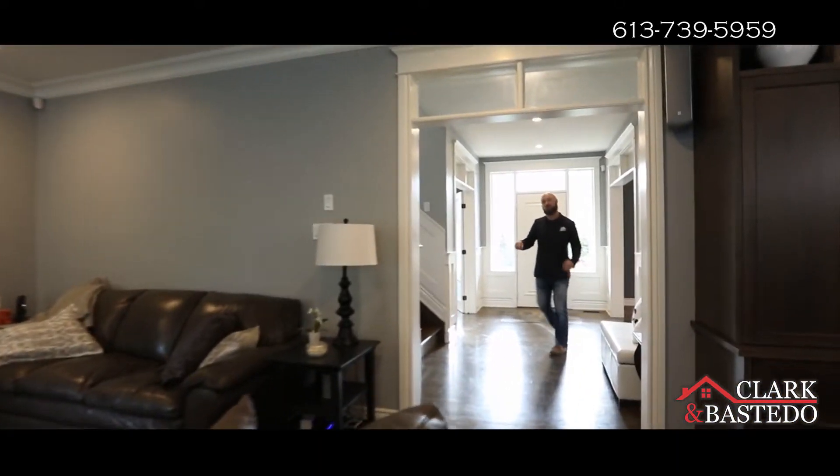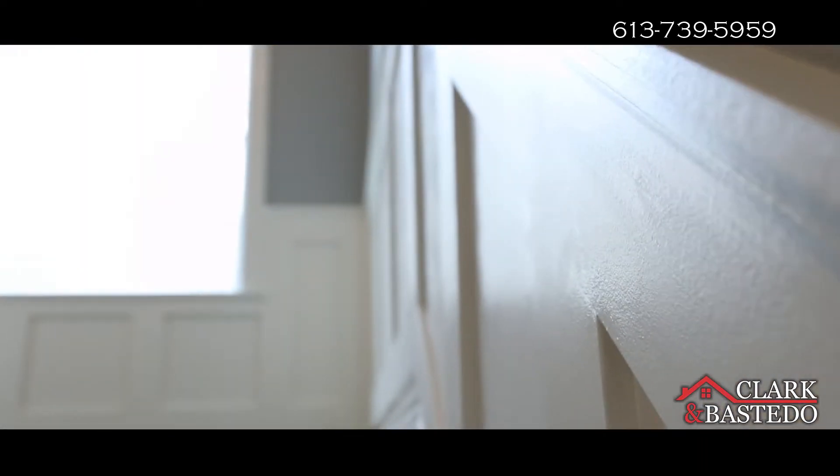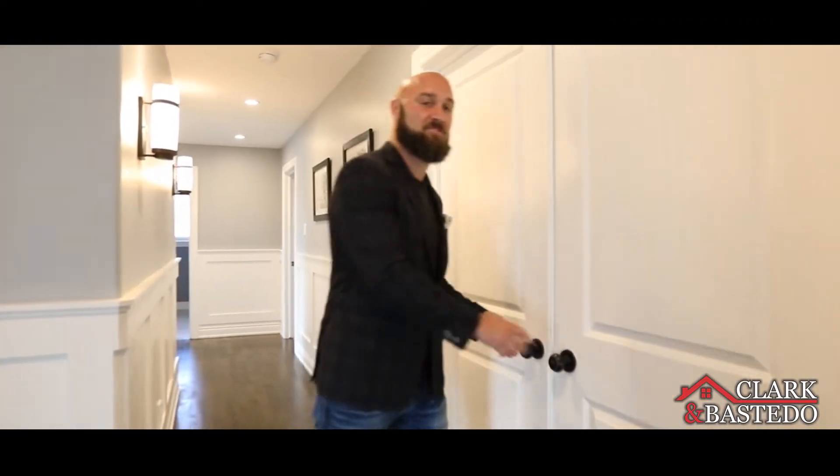Let's go up these hardwood stairs right here and show you the second level. There's a ton of room up here in this traditional four-bedroom layout, but the real pièce de résistance — the master suite.